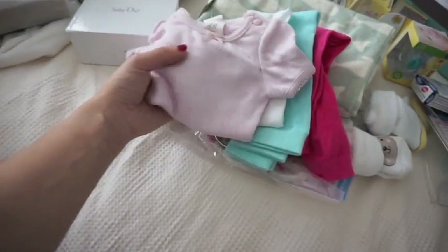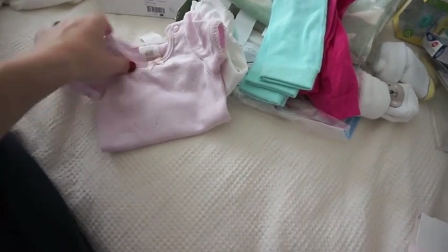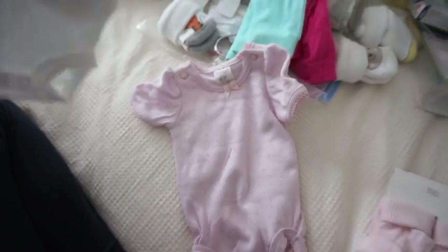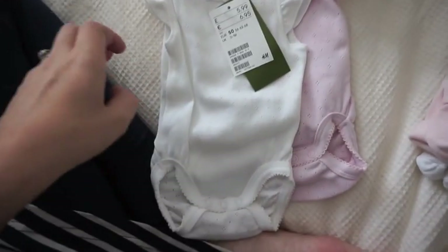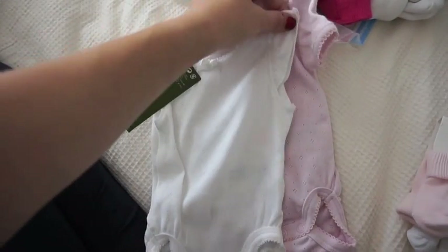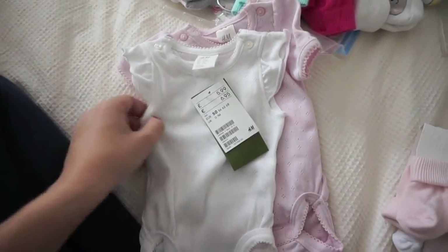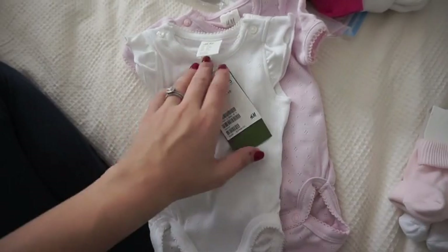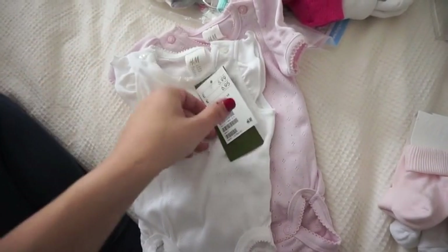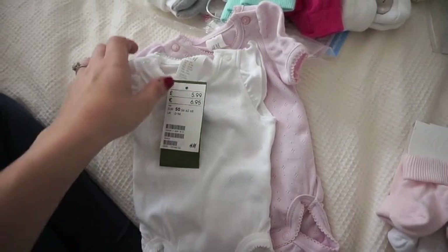I purchased two of these cute little frilly capped sleeved vests from Hennies. I had these with Kaya and they wash really well. They were £5.99 for a pack of two.